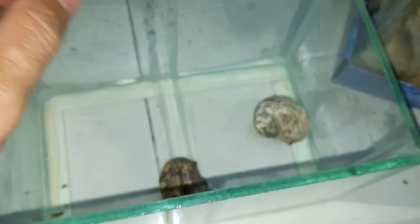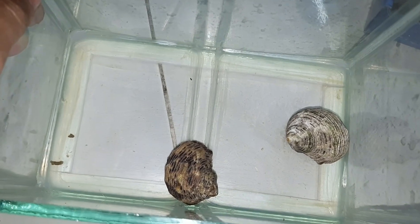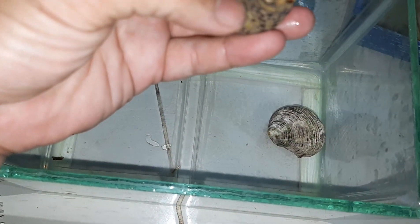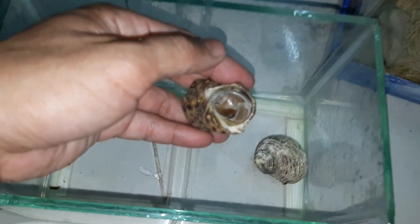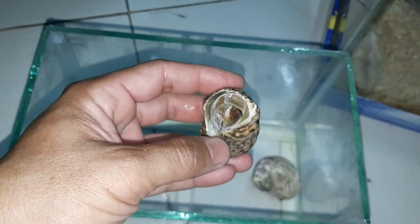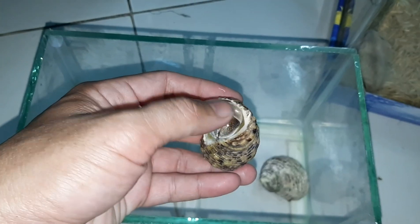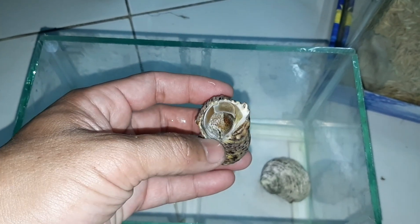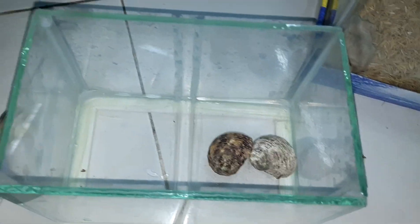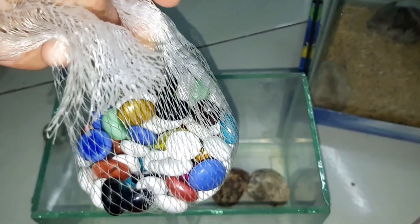Còn đây là 2 em ốc mượn hồn của mình, trên này mình vẫn cho ăn bình thường mà chưa có chỗ để 2 em này thoải mái. Không được tự nhiên như ngoài thiên nhiên lắm thì cũng được 40% cũng đỡ. Mình tính là mua cát vậy luôn, mình sẽ lót cát vô rồi để cái đá lên, đẹp luôn.